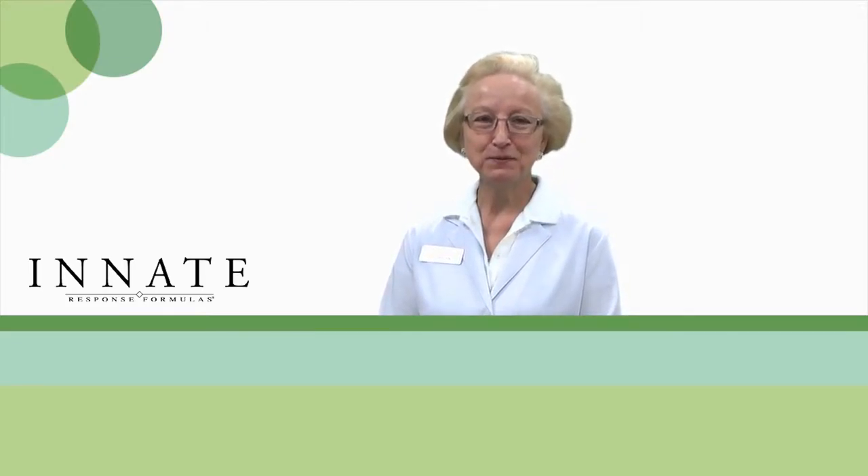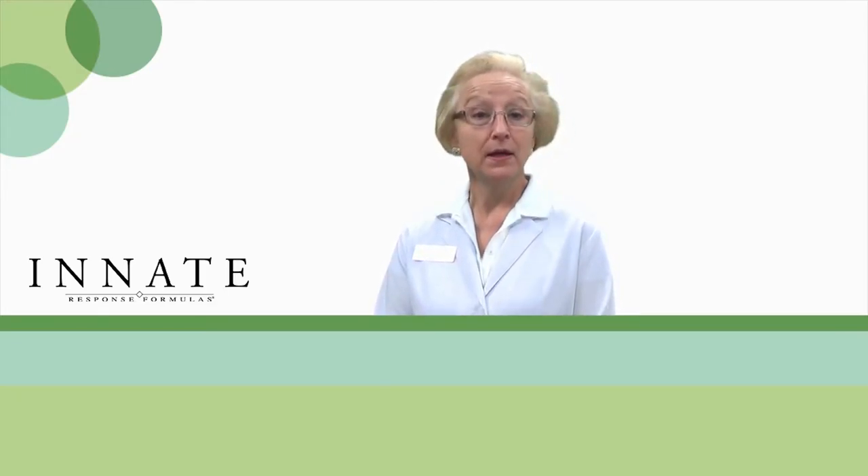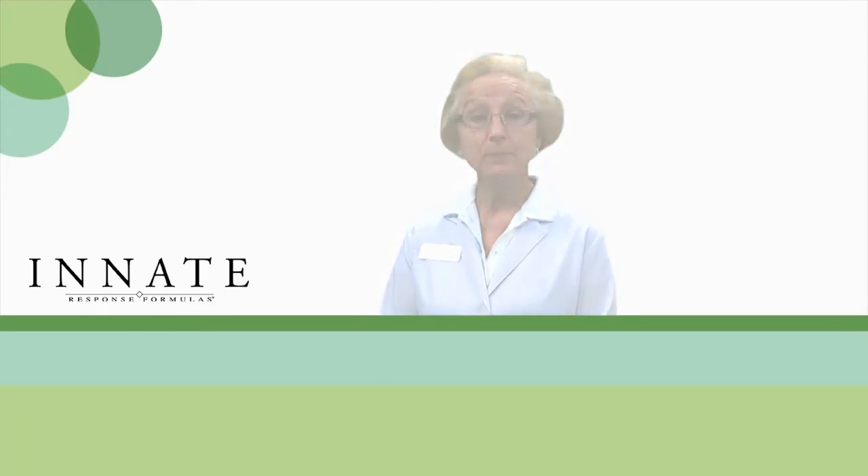Hi, I'm Jackie, the nurse from Professional Supplement Center, and today I'd like to talk to you about some products from our featured brand, Innate Response Formula.